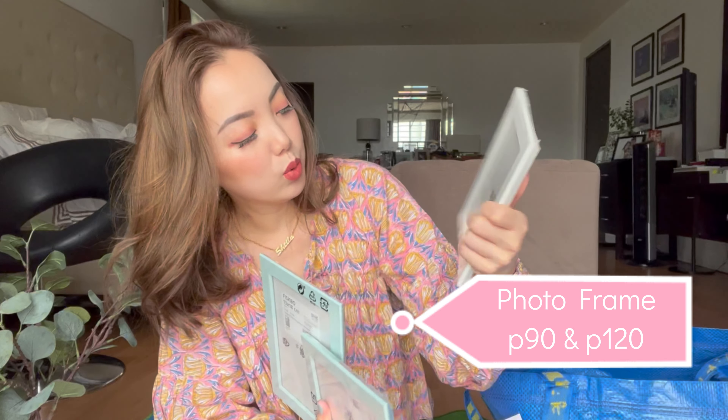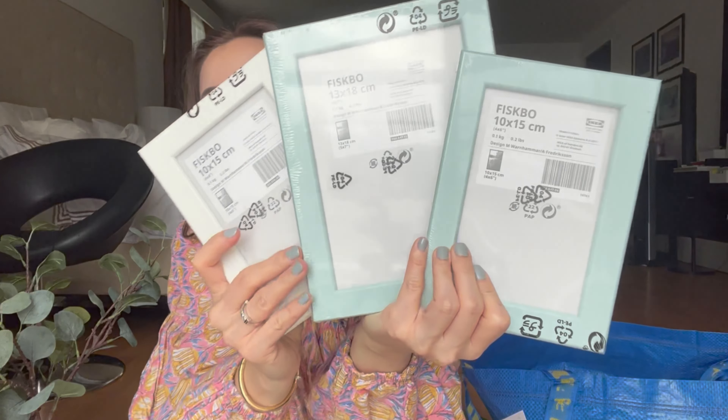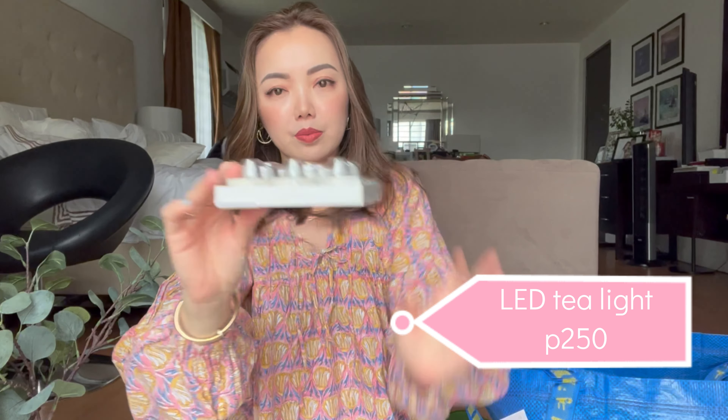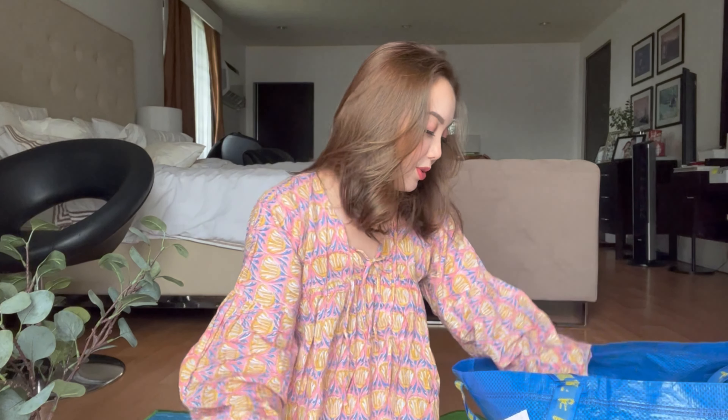I also got these picture frames. They're wood — they're called the Fiskbo frame. They actually have a lot of frames there, so many it's overwhelming. I really wanted to take them all but I was limiting myself. I also got these for my tablescape — LED light candles. Since every time I do an outdoor tablescape and it's windy, my regular candles keep blowing out, so I love these battery-operated ones.